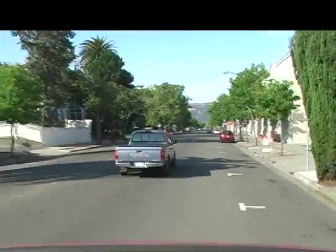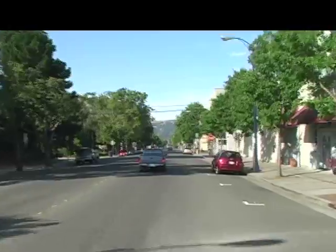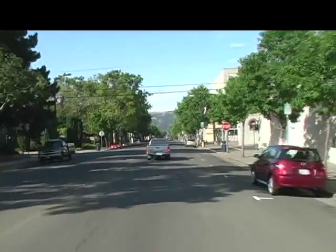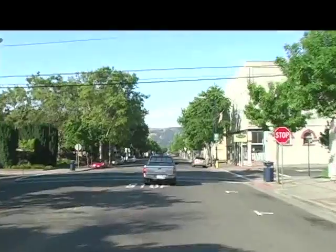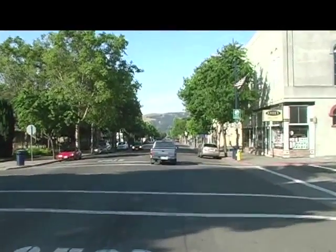The right-hand turn brings us onto very smooth pavement on 1st Street, heading south. This is a slightly downhill street, and speeds will most likely pick up.